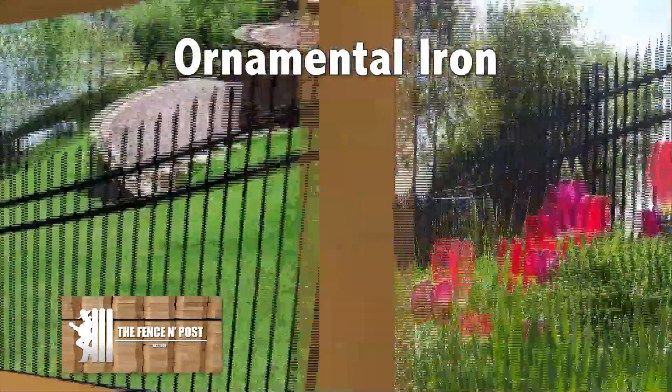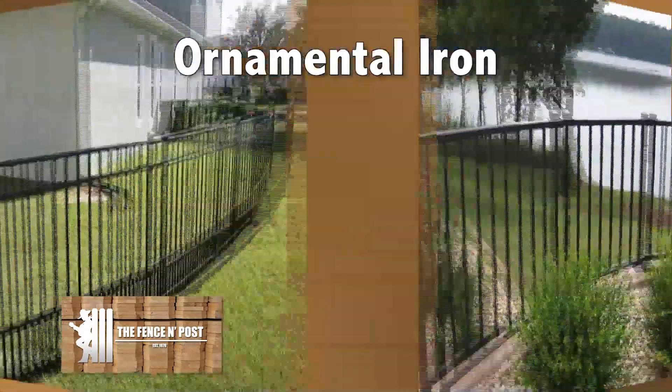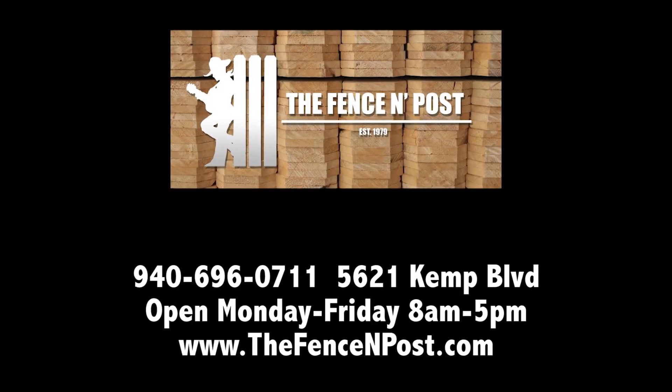Are you looking for something to make your backyard a real show place? The Fence and Post has a new ornamental iron display and you'll be impressed by the quality and price. It may be just what you're looking for. Come by and check it out. The Fence and Post, 5621 Kemp.